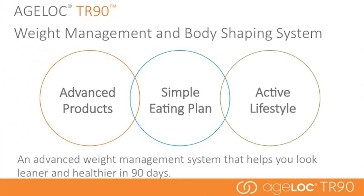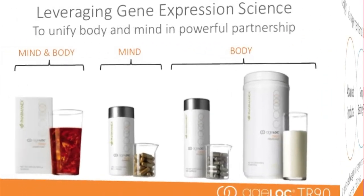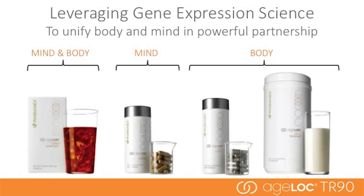There are three main components of the AgeLok TR90 system: advanced products, a simple eating plan, and an active lifestyle. The comprehensive AgeLok TR90 program addresses traditional dieting problems that affect your body, your willpower, and your mood. When your mind and body are in balance, you have more energy, a more positive outlook, and are more confident. With AgeLok TR90, it's time to improve your mood, reduce your cravings, reclaim your willpower, and transform your body.